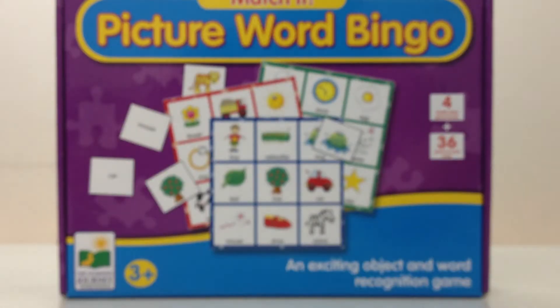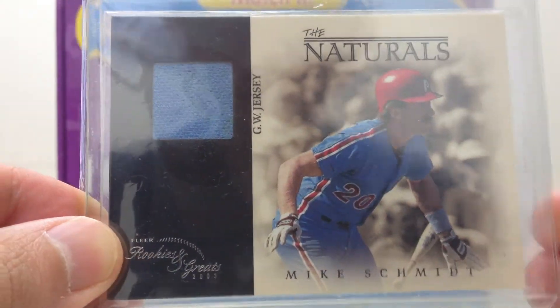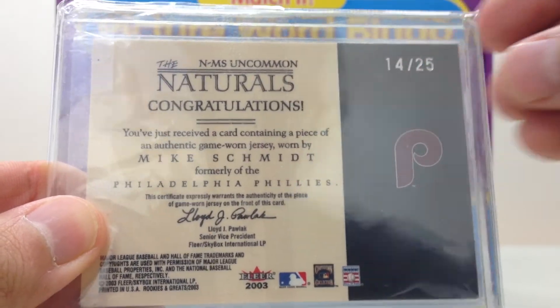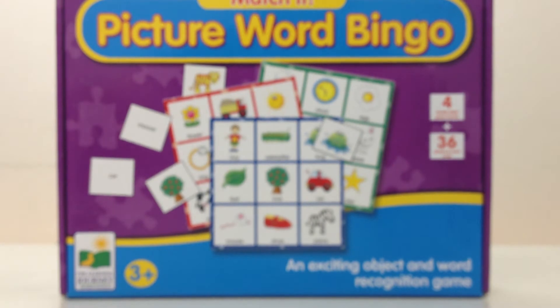From 2003 Fleer — Mike Schmidt, The Naturals, game worn jersey. And this is actually numbered at 25. A little bit of chocolate on the bottom, but pretty cool card right there. Those are available if anybody's interested.